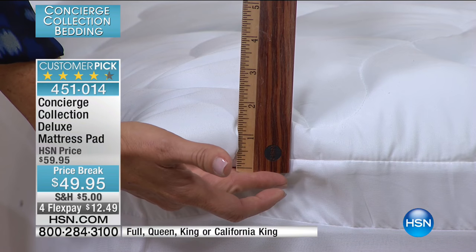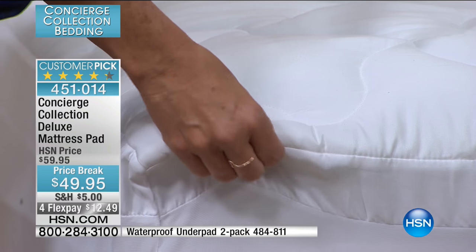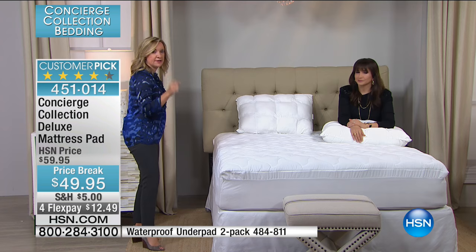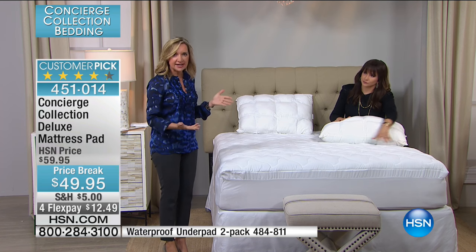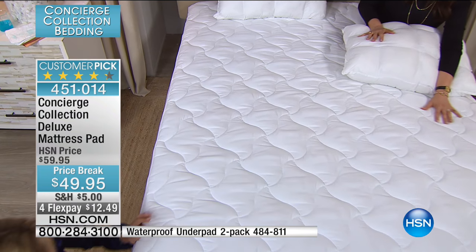We have a broad assortment of mattress pads within the line, and we have something for everyone. This mattress pad is for you if you want a good basic pad that protects, is washable, and is going to enhance your bed but not really change the feel of it. This is a highly rated customer pick.